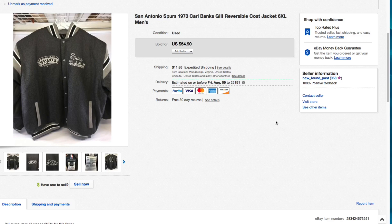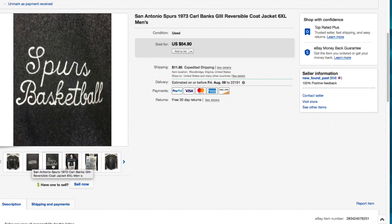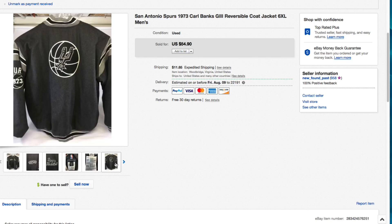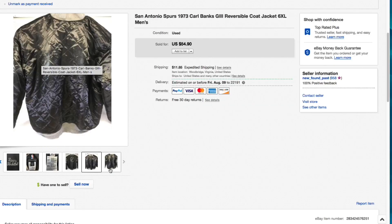The last item for today is this San Antonio Spurs 1973 Carl Banks G3 reversible coat in a 6XL - this thing was huge, I could wrap it around me twice. It was in really good condition. I paid about ten bucks for it. One side was a wool-type fabric with patches on the arms; reverse it and the other side was a slick quilted material. I had it listed for $54.90 plus shipping and accepted a best offer of $40. Selling coats and winter stuff all through the summer!